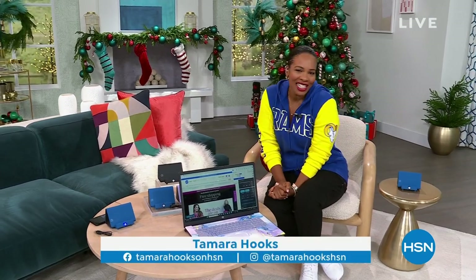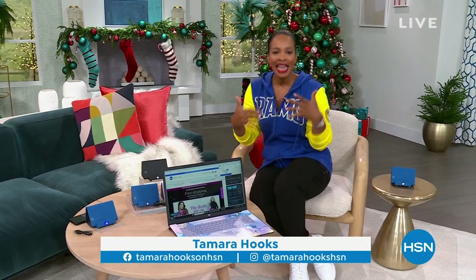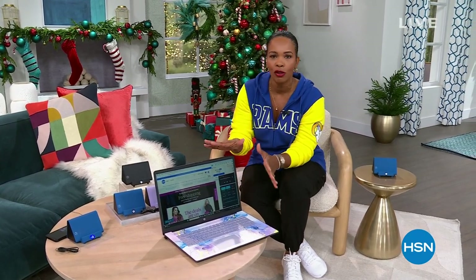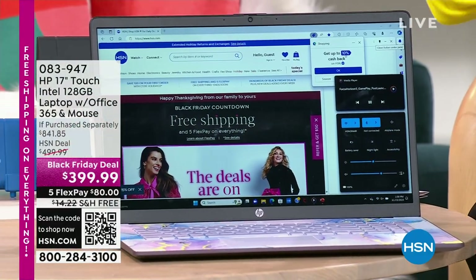Happy Thanksgiving to all of you who are watching, and thanks for letting us be a part of it. I'm Tamara Hooks, your host. You're watching HSN. We've got two hours today, and in between football and in between bites of food, hang out with us because we've got some really great gift ideas for you. If you're thinking about doing any Black Friday shopping, for a lot of us it's because we're looking for electronics.